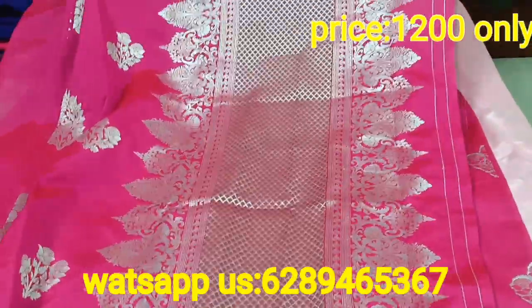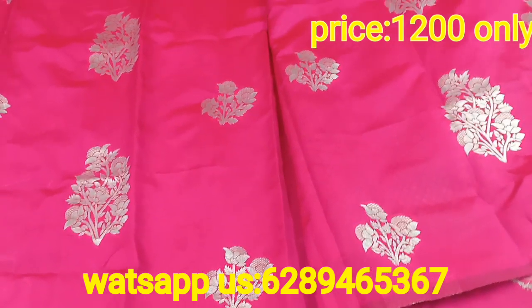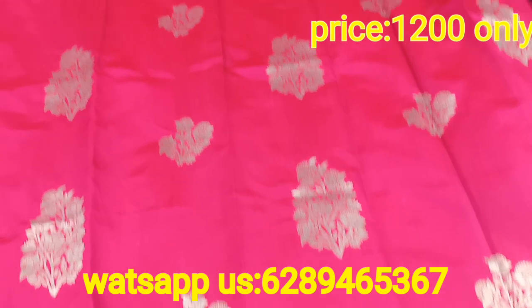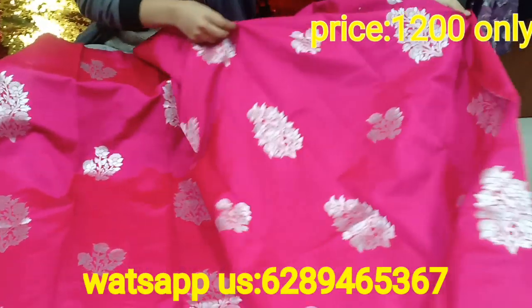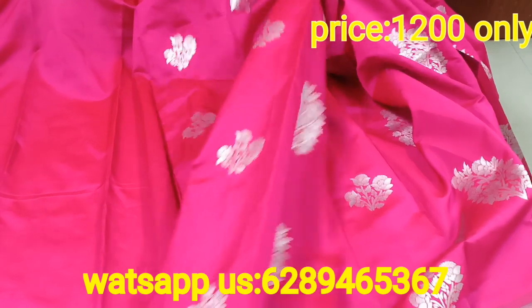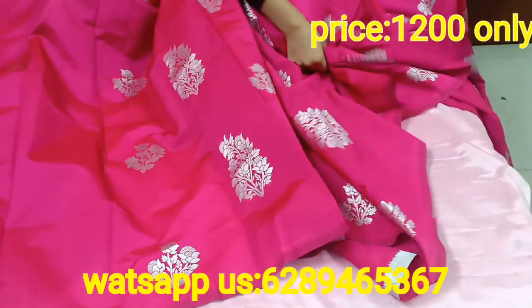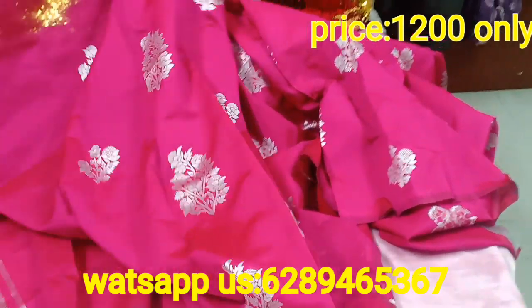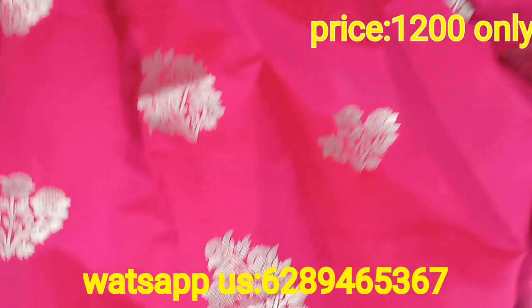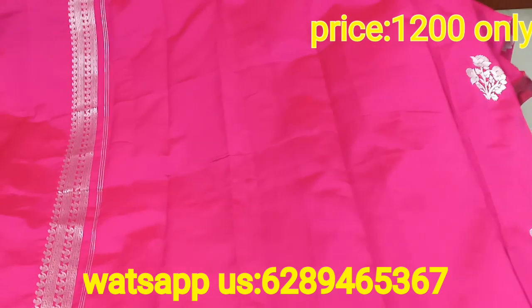ये इसका आचल का portion आ जाएगा. ये पूरे सारी में बूटे बने हुए हैं - मैं आपको open करके दिखा रही हूँ. इसमें कहीं पे भी border नहीं है, पूरे में बड़े and छोटे बूटे का पूरा work है. आप इस सारी को देखिए - कितना gorgeous लग रहा है. अभी silver in trend है. आप इसको perfectly purchase कर सकते हो. इसकी beauty, इसकी quality - सब कुछ worth paying है, it's absolutely stunning. ये body पे इतना beautifully hug करके रहेगा कि ये आपके body को एक shape भी देगा and at the same time it will look awesome.